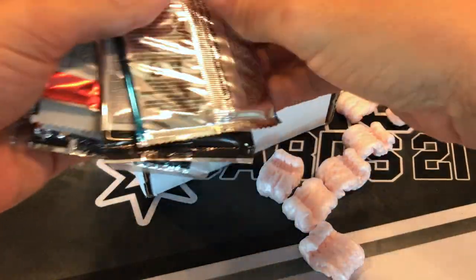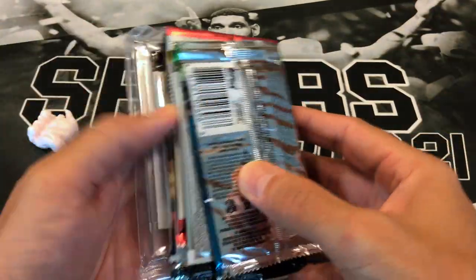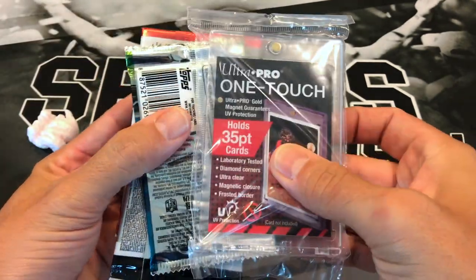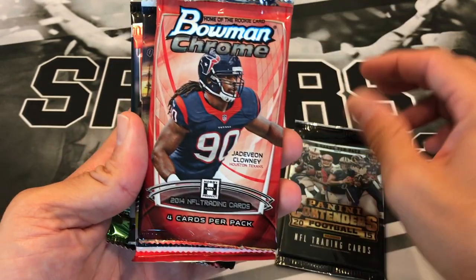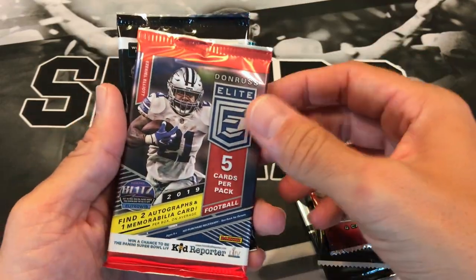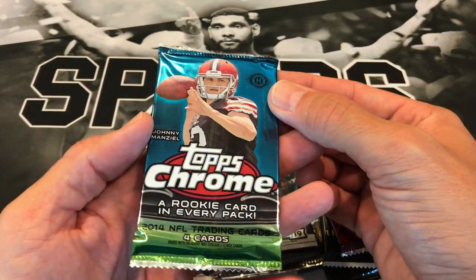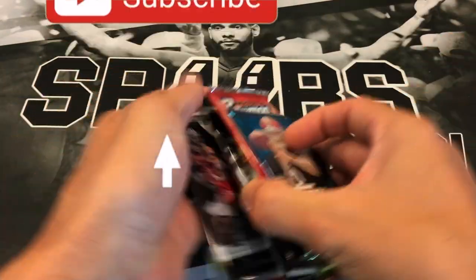Let's take this out and see what we got — all those extra peanuts out of the way. Alright, there's our one-touch, which they typically include with each box. We've got 15 Contenders, 14 Bowman Chrome, 15 Fire, 2019 Elite, 2019 Contenders, and 2014 Topps Chrome with Johnny Football on top.